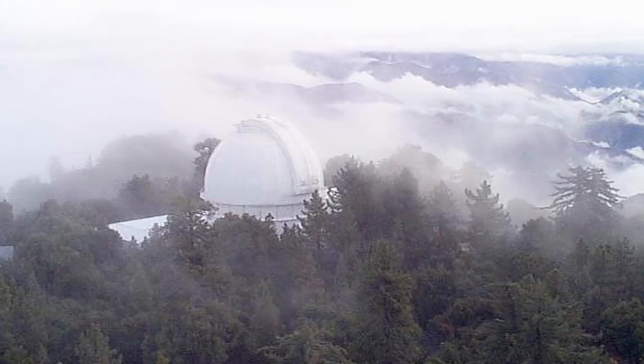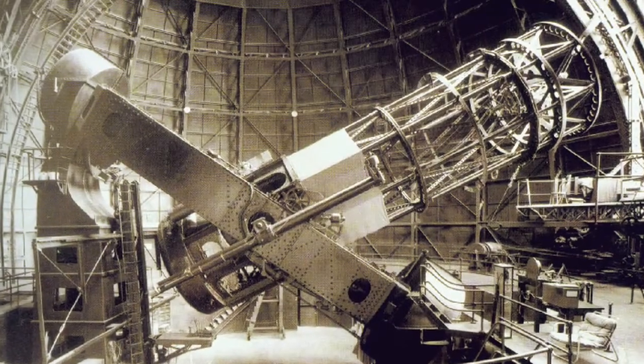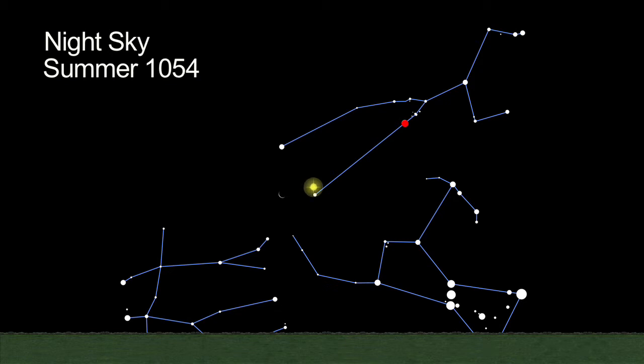In the 1940s, the 100-inch Hooker Telescope at Mount Wilson was used to compute back to when the Crab Nebula first began to expand. It began near the time of the supernova of 1054.